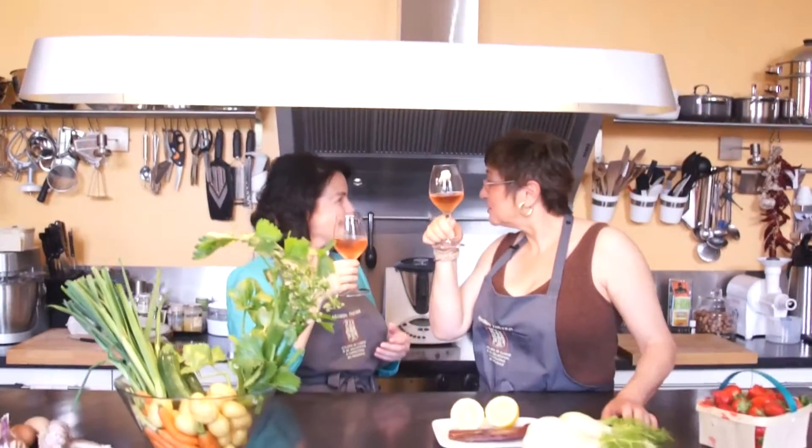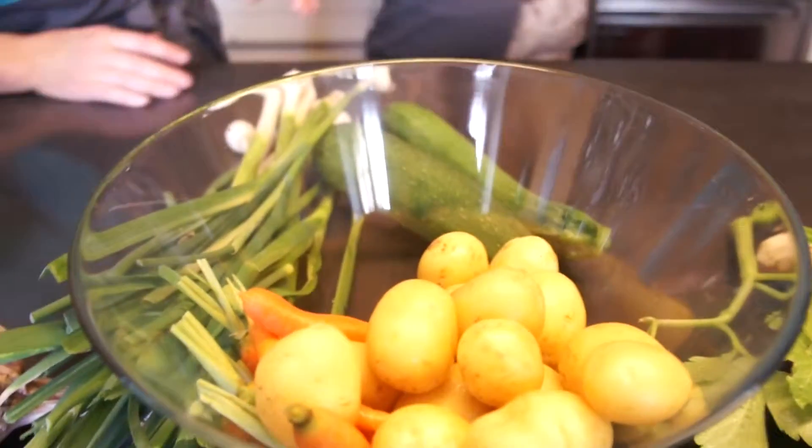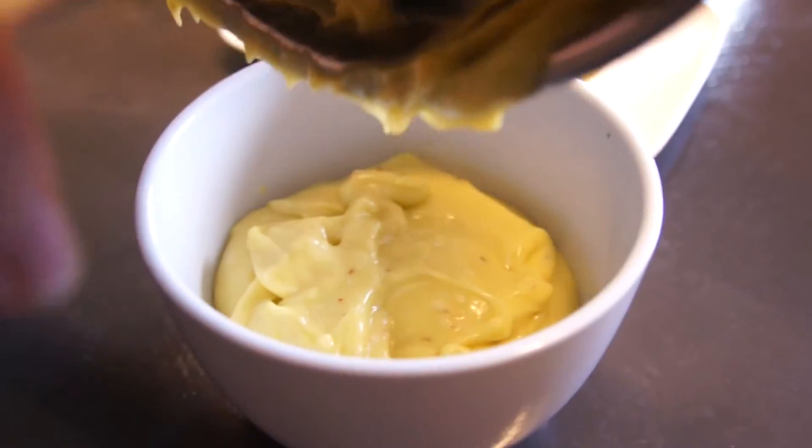Welcome to Provence. With our rosé wine, we are in the kitchen and we are going to cook the aioli. Today it's going to be easy and good.